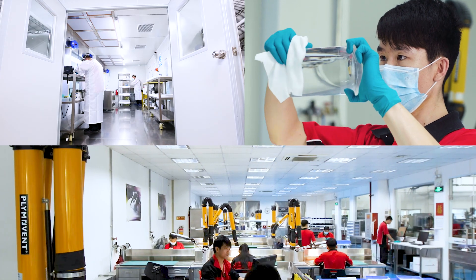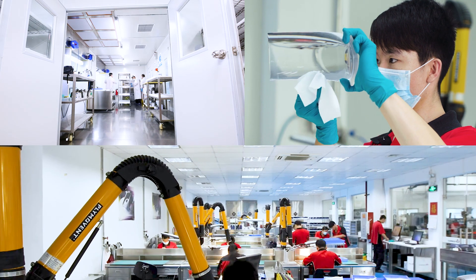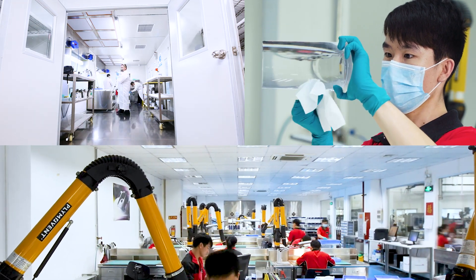Combined with our world-class finishing services, StarRapid is your ideal manufacturing partner for all stages of new product development.